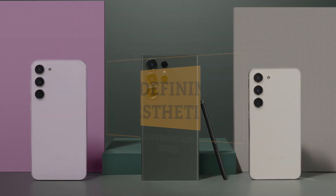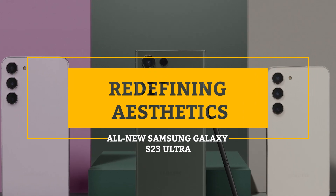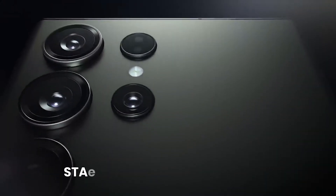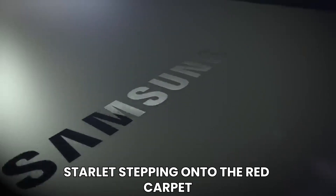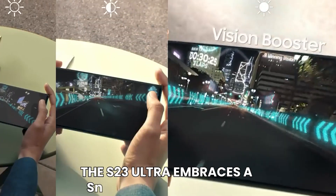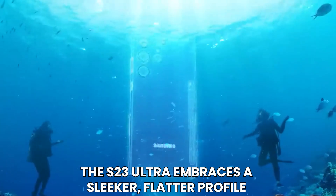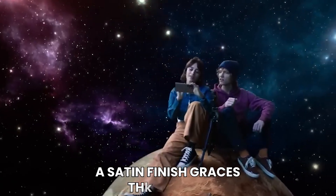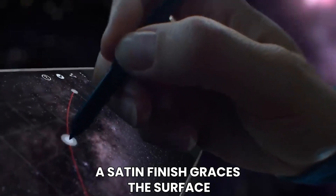Redefining Aesthetics — all-new Samsung Galaxy S23 Ultra. Prepare to be swept off your feet as Samsung unveils the breathtaking evolution of the Galaxy S23 Ultra's design. Like a starlet stepping onto the red carpet, this device exudes a newfound aura of sophistication and allure. Gone are the days of rounded edges. Instead, the S23 Ultra embraces a sleeker, flatter profile that instantly commands attention. A satin finish graces the surface, not only enhancing its visual appeal but also offering a practical solution to the age-old problem of fingerprint smudges.